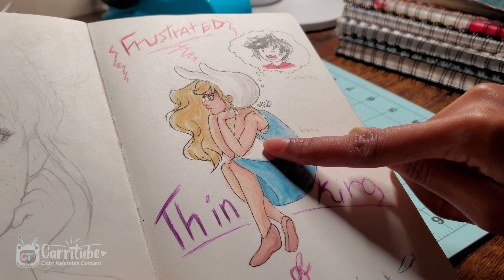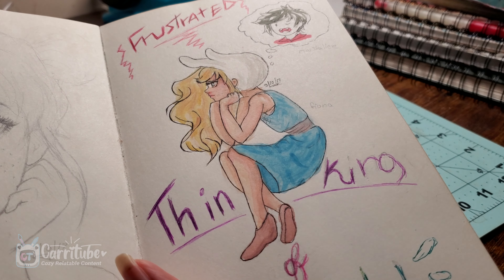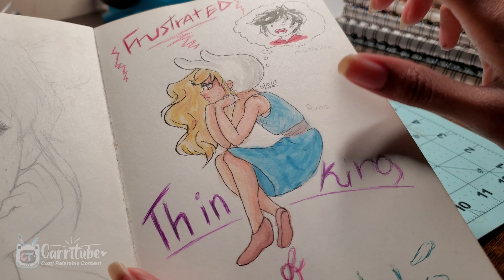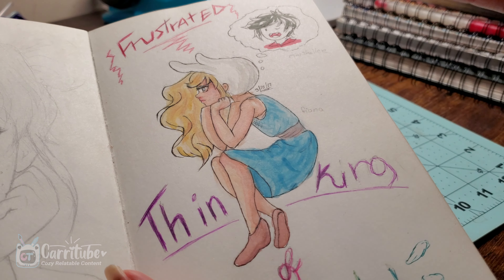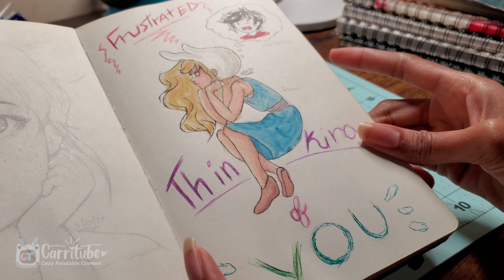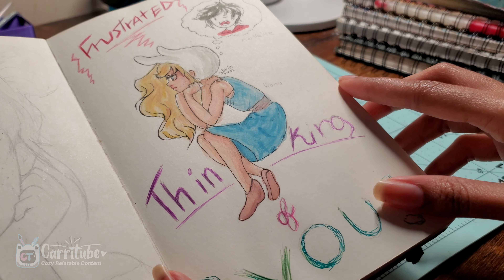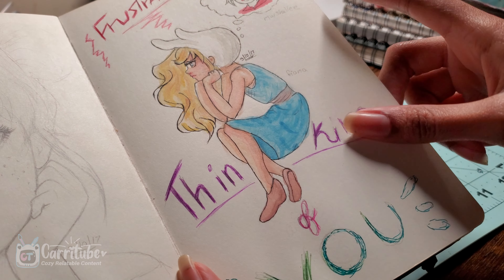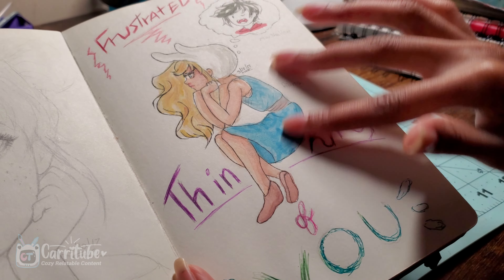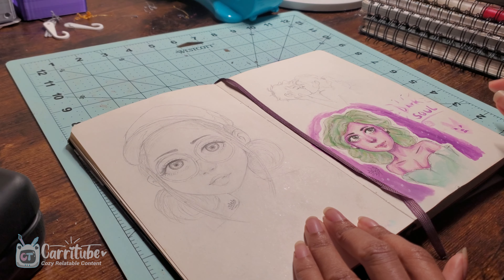I did this drawing of Fiona and Marsha Lee before the new show came out — when the original Adventure Time was airing. I really shipped Marsha Lee and Fiona together, so I made this drawing. I actually ended up turning it into a print on my online store. I have it in a big print, but I need to redraw it because this ship needs to be accurate.